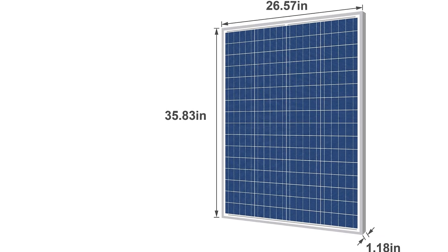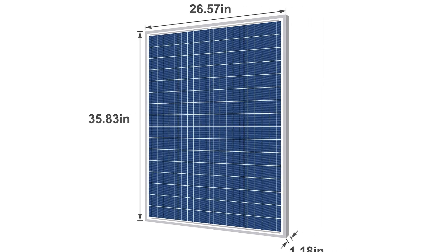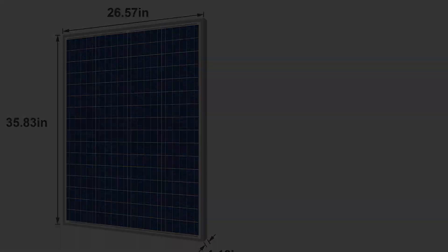Best of all, it comes at an attractive price point. Type: polycrystalline. Open circuit voltage: 20.23V. Wattage: 100W.